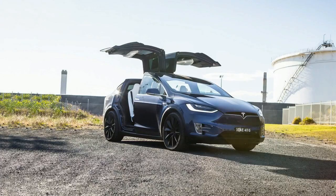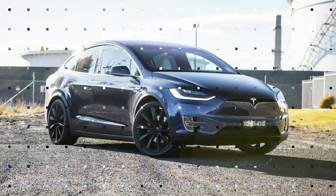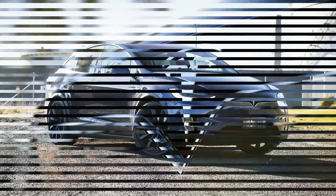Read our full price and specification story, but in short, pricing starts from the aforementioned $275,598 before the usual on-road costs. Standard equipment highlights include free supercharger network usage, real-time mapping,